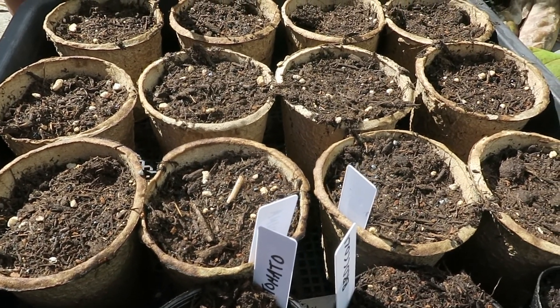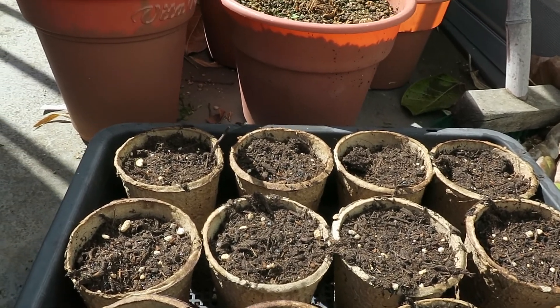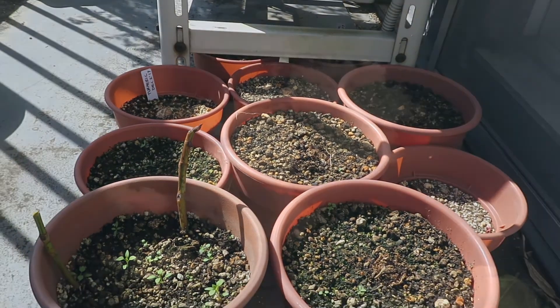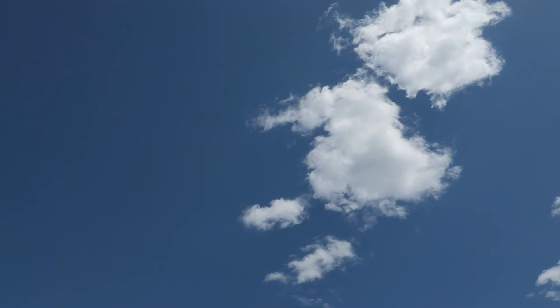I planted some tomatoes, some broccoli, some shiso, and some mizuna. These are the turmeric crowns in the pot waiting for the warmth of June to start growing. And then I went down to the allotment on this lovely blue sky day to do a bit of work.